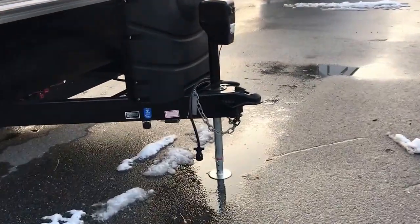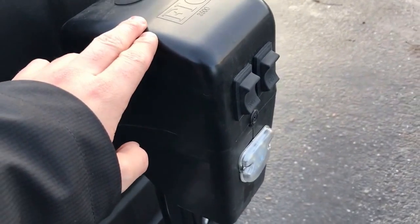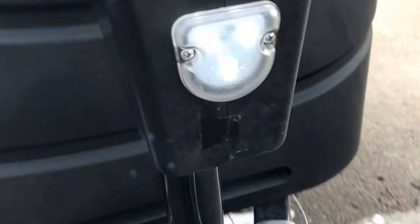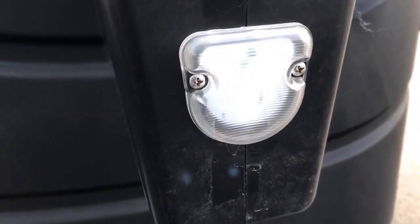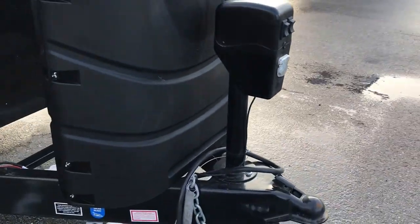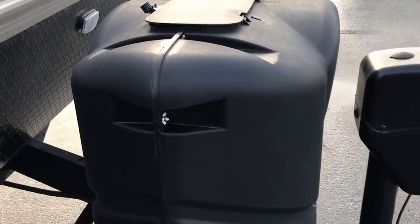Right up top in front here, you're going to see a power tongue jack — no more cranking up and down on your vehicle. Just easy access up and down. It also comes with a docking light, an LED one, just in case it's super early in the morning or a little late at night so you can help yourself see. It also has auto level, so if you settle into the campsite after a few days, just up and down to readjust — it's a perfect thing to have.